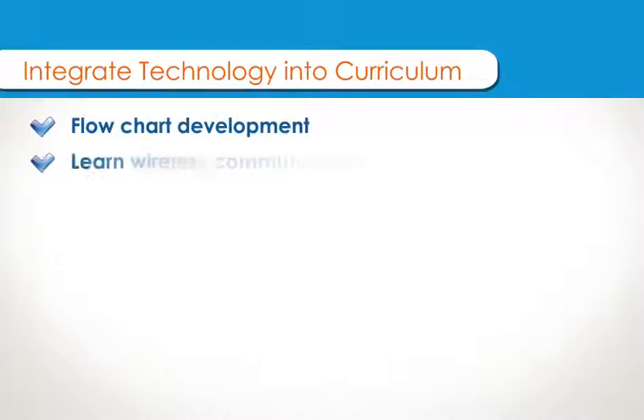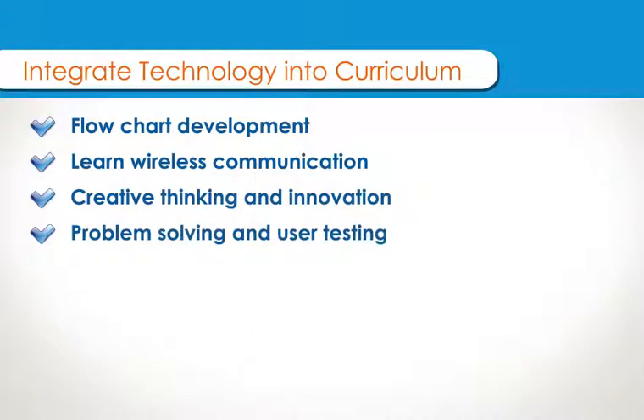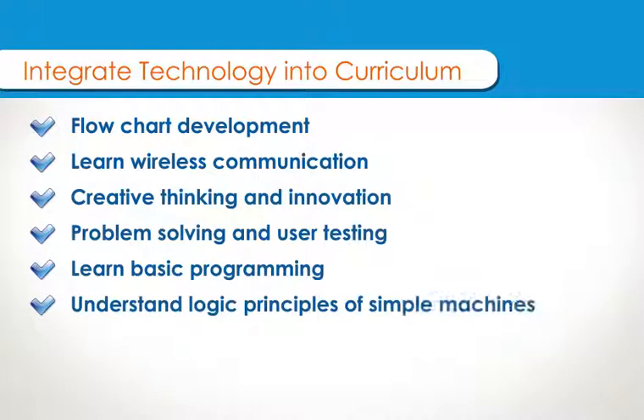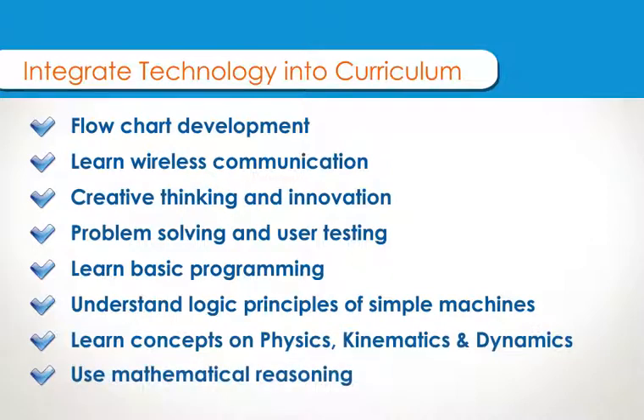Integrate technology into curriculum. Flow chart development. Learn wireless communication. Creative thinking and innovation. Problem solving and user testing. Learn basic programming. Understand logic principles of simple machines. Learn concepts of physics, kinematics, and dynamics. Use mathematical reasoning.